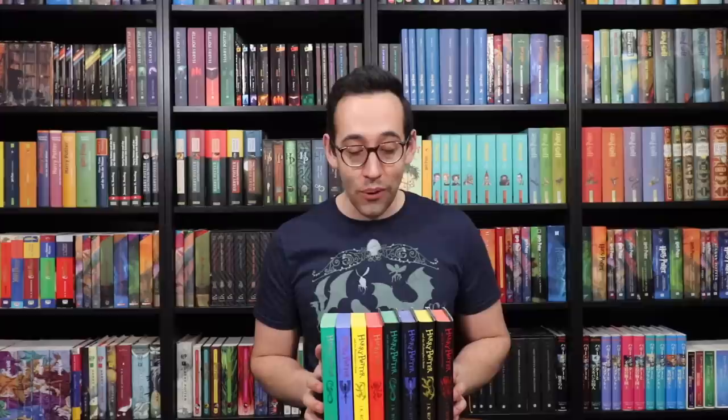A Potter Collector community member pointed out that I never did a review of the Philosopher's Stone house editions published by Bloomsbury. So today we are going to look at Philosopher's Stone, the very first of the colorful books that Bloomsbury is releasing.